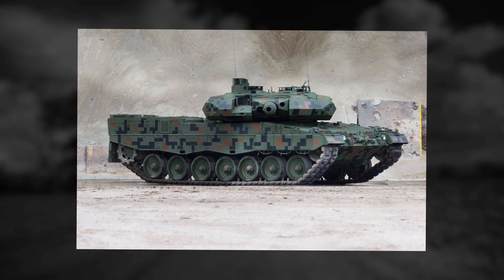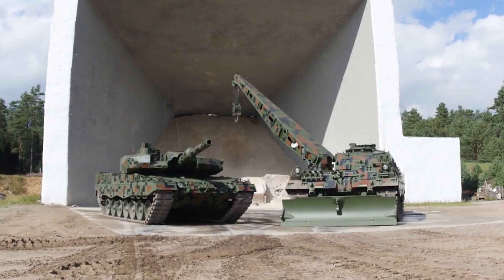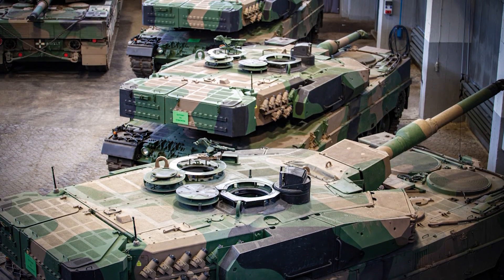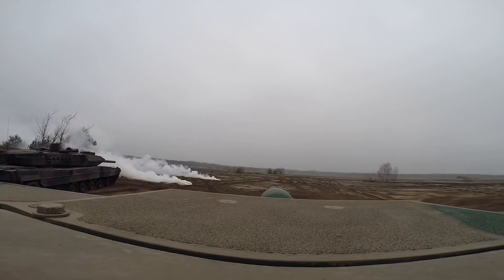The Leopard 2PL tank retains the 120mm L44 smoothbore gun of its predecessor. However, the gun was modified by Rheinmetall to be compatible with newly developed high-pressure ammunition such as programmable DM-11 high-explosive airburst ammunition and high-powered DM-53 and DM-63 armor-piercing rounds.